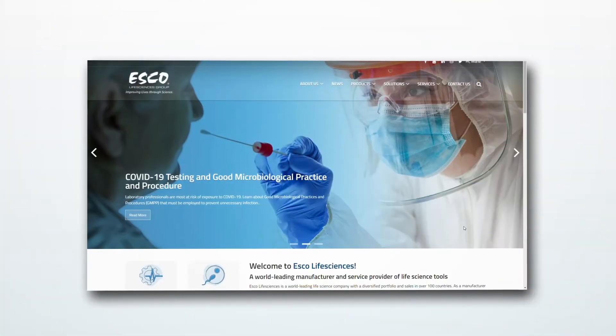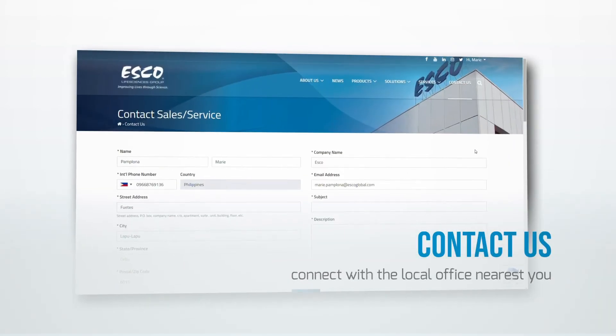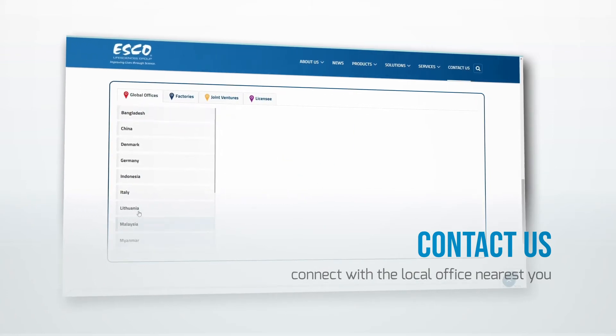We are situated in 42 locations across 21 countries. Connect with the local office nearest you — see the details under Contact Us.